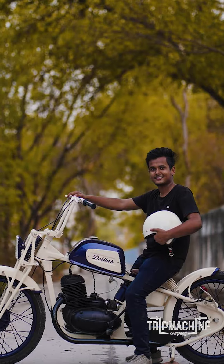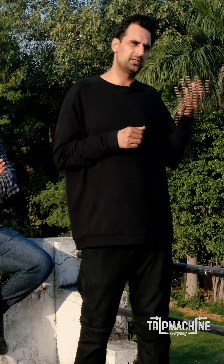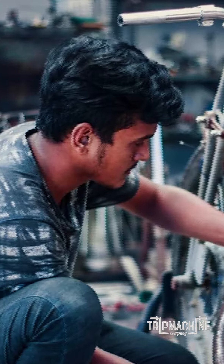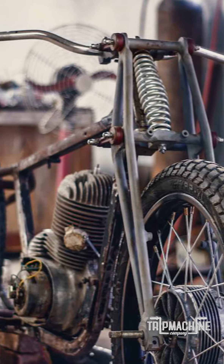Delilah was a motorcycle pathshala project. An intern called Himanshu came to us — he was from a commerce background, so it really does not matter if you're an engineering or a commerce student. He wanted an old school chop based on a Jawa. So we hunted the Jawa down for him and got a 1972 Jawa, and then the build process started.